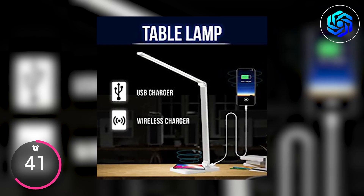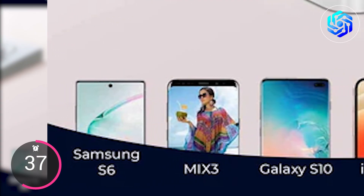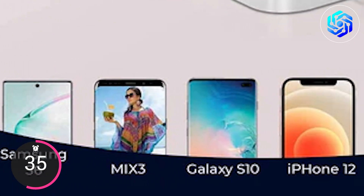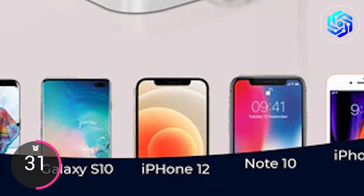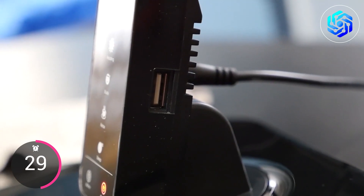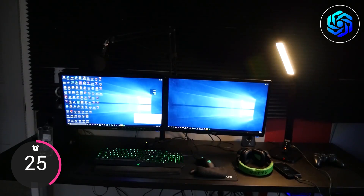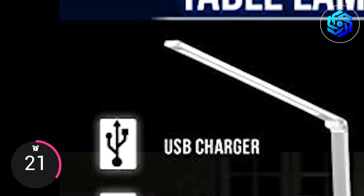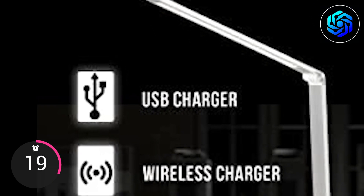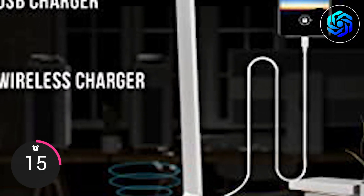You can easily charge your phone with the wireless charging area that works with Apple, Samsung, Huawei, ZTE, Nokia, Sony, LG, and all Qi-enabled devices. It also has a built-in 5V 2A charging port that can be used to charge cell phones, laptops, and other electronic devices. Since the desk lamp has both a wireless charging port and USB ports, you can use it to charge two devices at the same time.